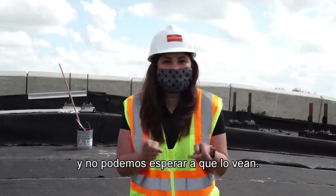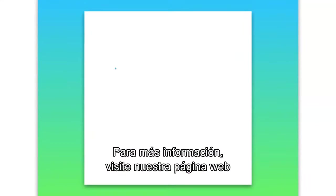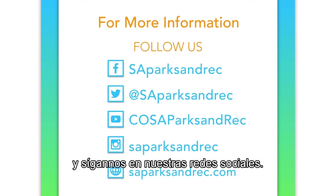The land bridge at Hardberger Park is almost completed and we can't wait for you to see it. For more information, visit our website and follow us on social media.